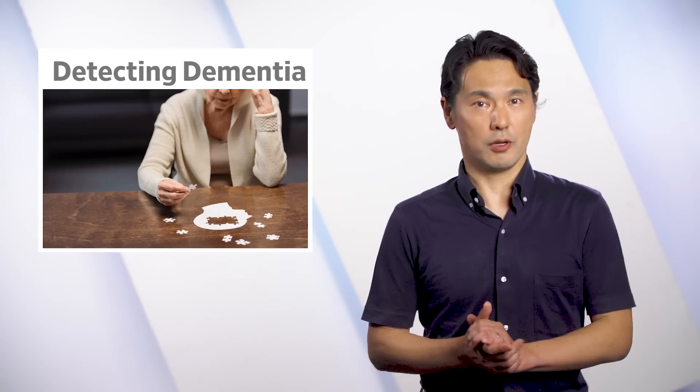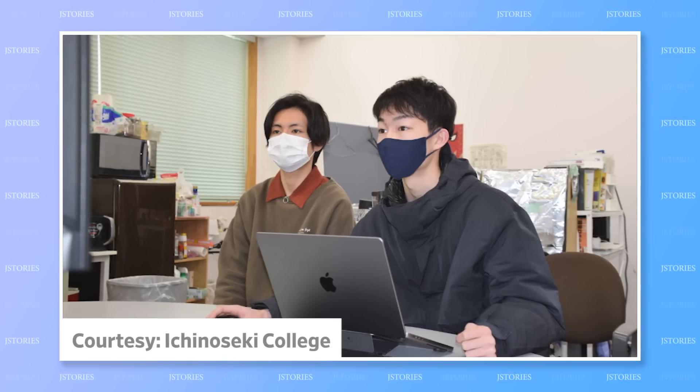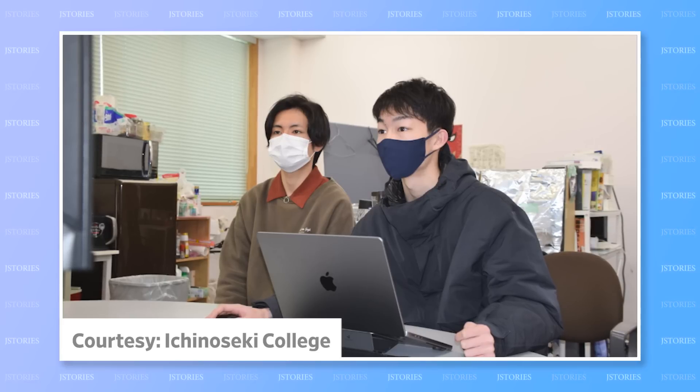Currently, there is no cure for the disease, but when it's picked up early, it can be treated and slowed down. The developers of the shoe-mounted device hope it might detect or even predict such early-stage dementia.